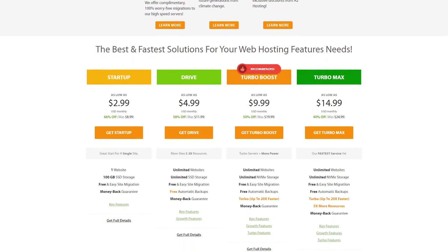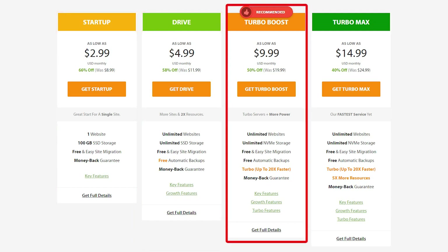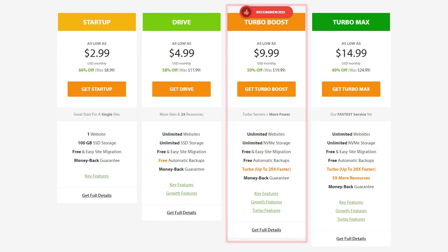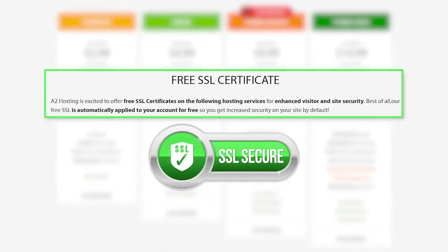In terms of the plans on offer, they do have four unique plans: the Startup, the Drive plan, the Turbo Boost, and the Turbo Max, with the Turbo Boost being the most popular. The Startup plan comes with 100 gigs of SSD storage, unlimited bandwidth, and can support one single website. It scales up to the more advanced Drive plan, which has unlimited space and can support unlimited websites. A2 is very clear about how much RAM your website will be using and how much memory is needed to run certain features. A free SSL certificate is also available with all plans, which is great for privacy and protecting your users' data.